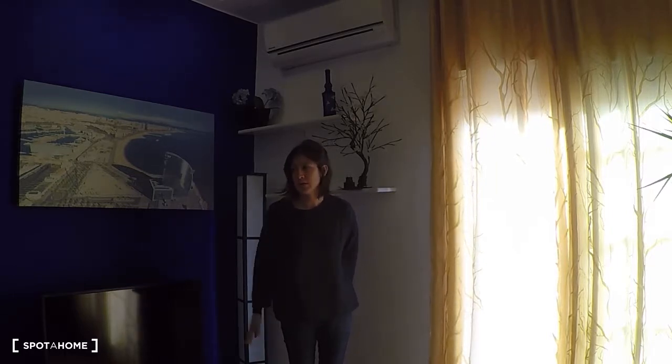Hello, this is Sirena from Spota in Barcelona, and today we are in Poblenou, Bogatell. We visit this apartment with two bedrooms, the living room, the dining room, the kitchen, and really beautiful terraces.